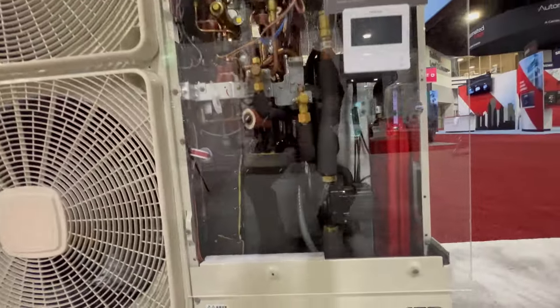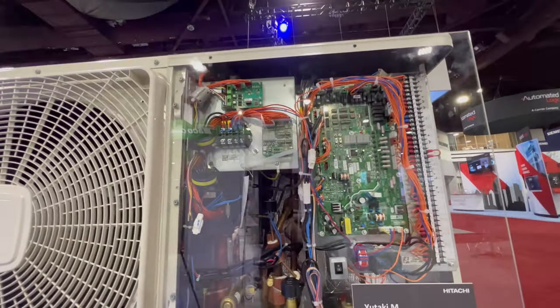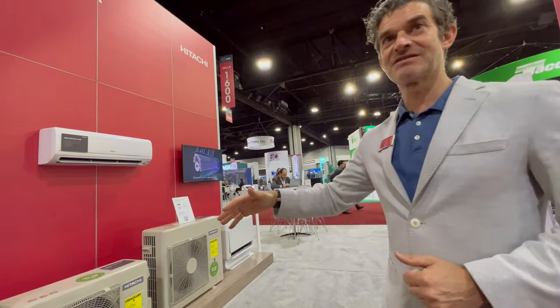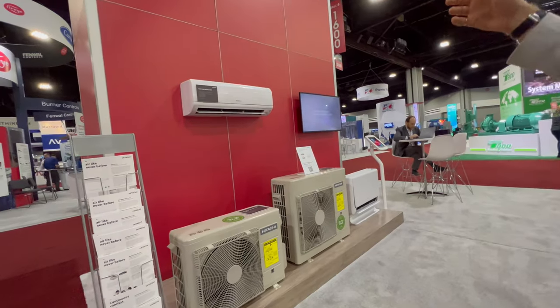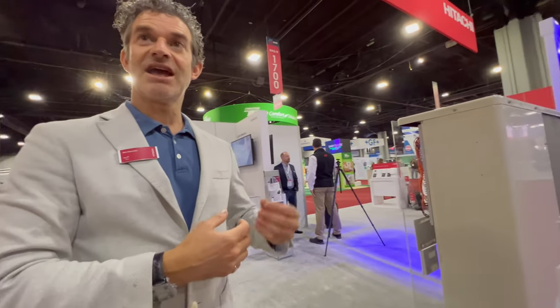We're number one in heating in Europe. Hitachi's a household name there. What's important to know is Hitachi's a top three premium ductless brand in the world. Here in the US, we have an end-to-end portfolio. It starts at residential, starts at mini splits, moves up into room air conditioning — what you need from home, just a one-to-one and multi-split. Then it moves into packaged units and then VRF technology and chillers.